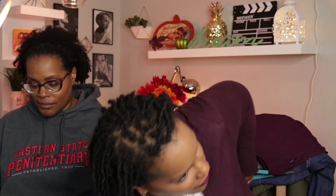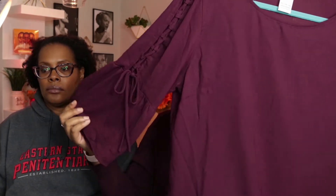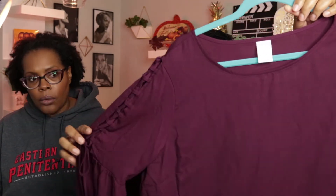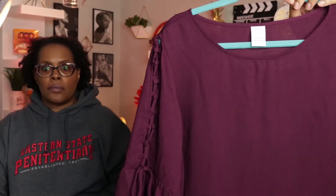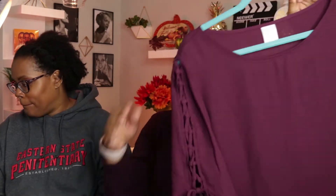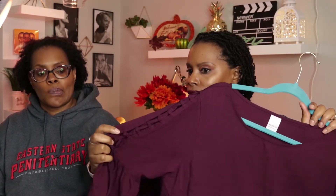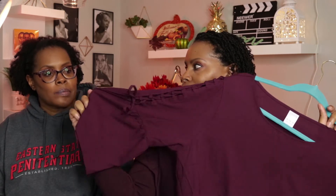Next up is an item I just picked up — you saw this in my Walmart and Goodwill haul. It's just a blouse in a color I really love. You can wear it with anything. I like the fact that the sleeves lace. This is for fall because of the jewel tone, but I just like plain blouses with a little bit of flair — I like the bell sleeve thing too.